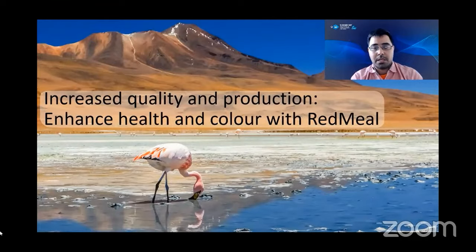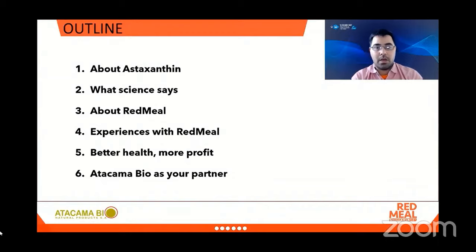I am pleased to be presenting this webinar called 'Increase Quality and Production, Enhance Health and Color with Red Meal.' Here is the outline: we will start by understanding what astaxanthin is and its unique characteristics, then dive into the latest findings about its effect in animal health. Next, we will introduce Red Meal, a tailored solution by Atacama Bio to deliver astaxanthin health benefits for animals. We will present results obtained by our customers with Red Meal in the shrimp and hen industry, and detail the value proposition and our commitment as your business partner.